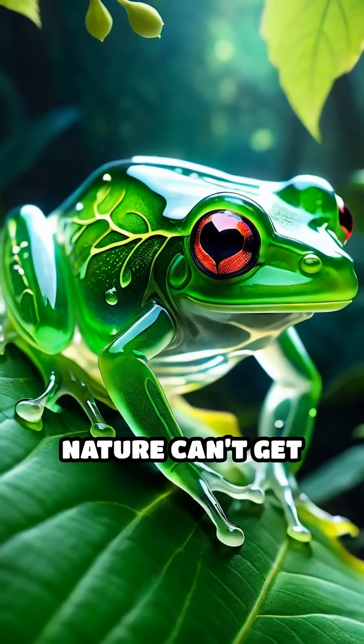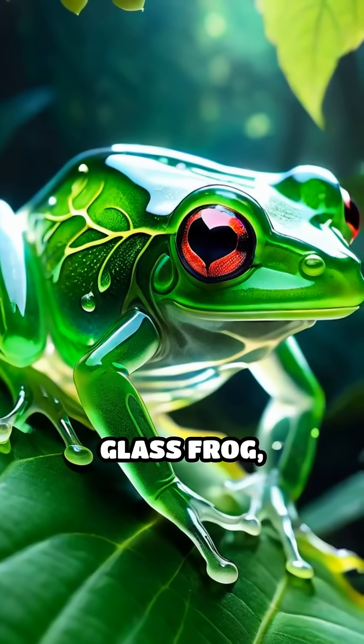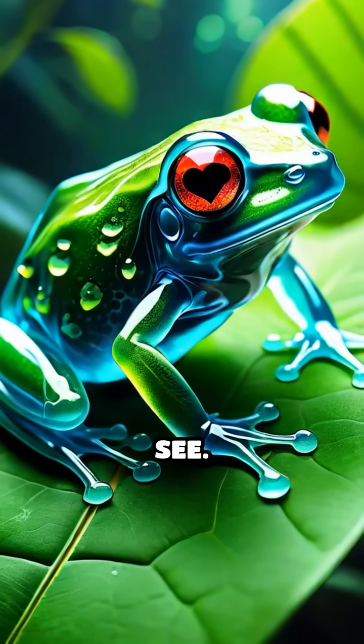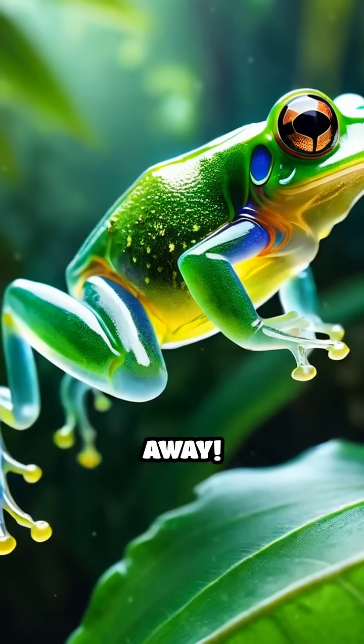Next time you think nature can't get any weirder, remember the glass frog — quietly pulsing on a leaf, its heart visible for all to see. Like and subscribe before it hops away.